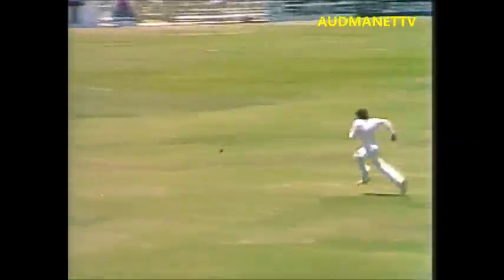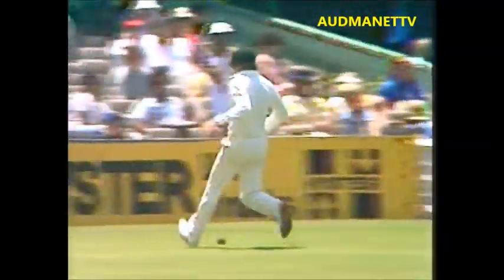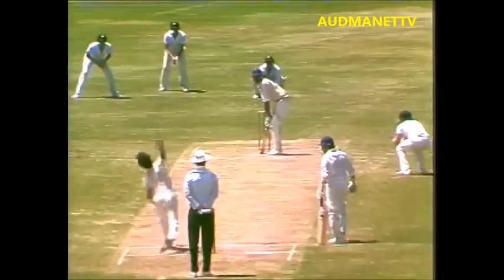That's a good shot, played away on the offside, square of the wicket by Vishwanath. Jim Higgs after it and they'll get three. Not all that far away from Rodney Marsh. That's still four more to go into the total.